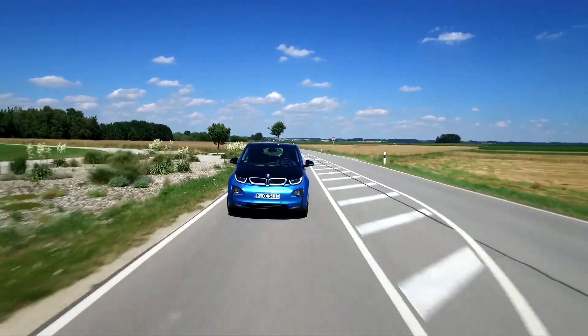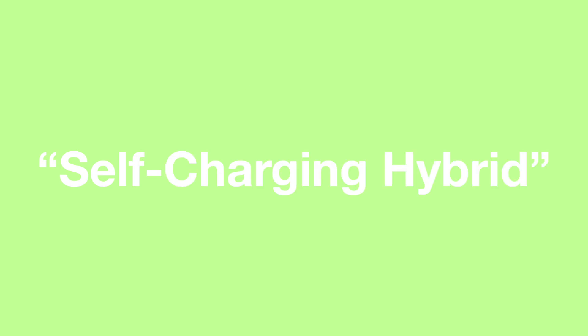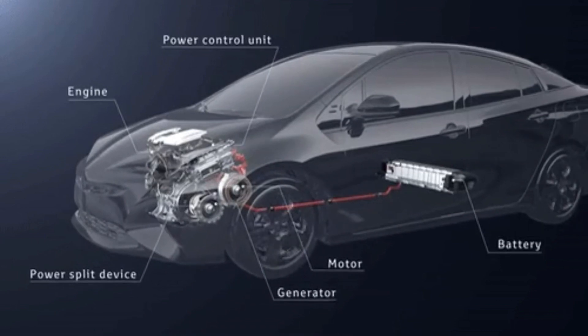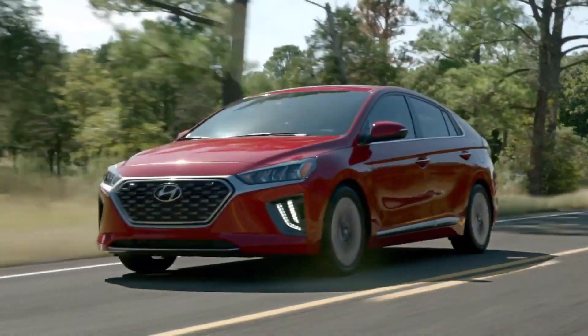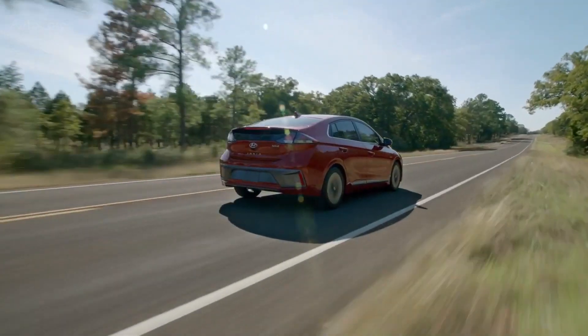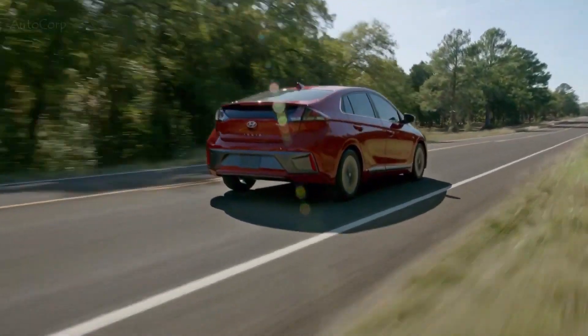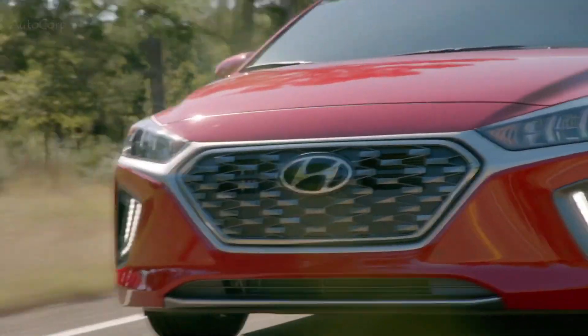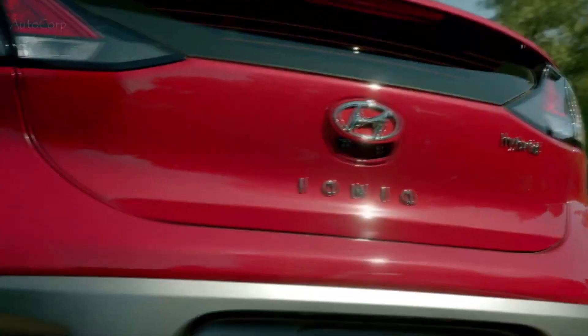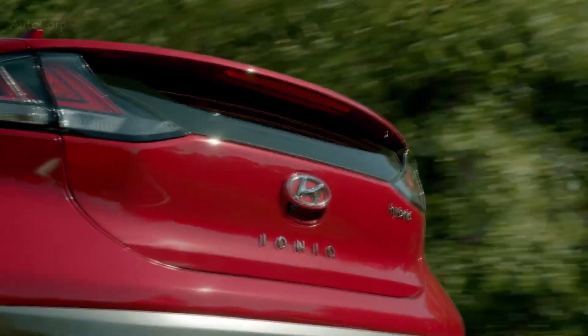We'll start with the oldest system, the conventional full hybrid setup, which is also cleverly marketed as the self-charging hybrid. In this system, there is a regular internal combustion engine, typically a petrol, which is aided by a relatively small system of batteries and electric motors. Generally speaking, the engine does most of the work, but in certain situations such as while braking, the battery can be charged either by the engine directly or by regaining otherwise wasted energy. Once the battery is charged, it can deploy that energy to help the car under acceleration, or even replace the engine completely and run under electric power for short distances at low speeds, typically under a mile before it needs recharging.